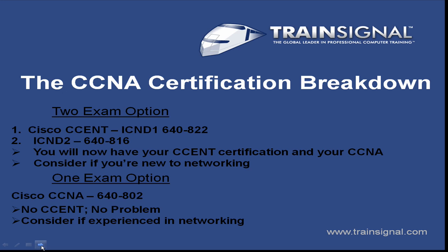Why would anybody take two exams if they had the option to take one? I recommend the two-exam option if you're someone that's new to networking. If you need to work on the basics of networking, I definitely recommend going with two exams because you can focus on the basics on the first exam, the ICND-1, then move on to the more advanced topics on the ICND-2 and build on what you've learned.